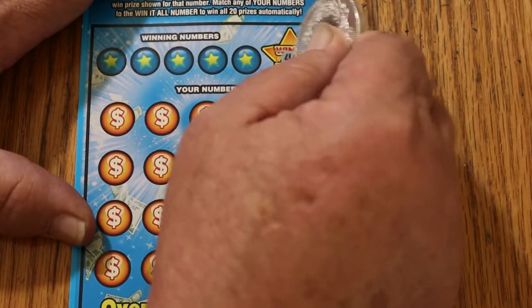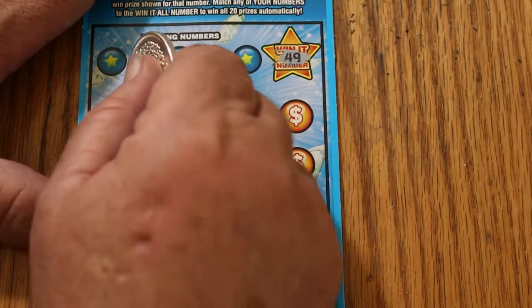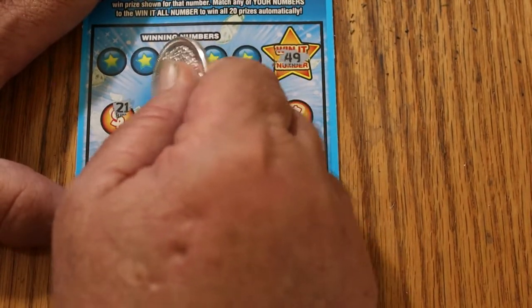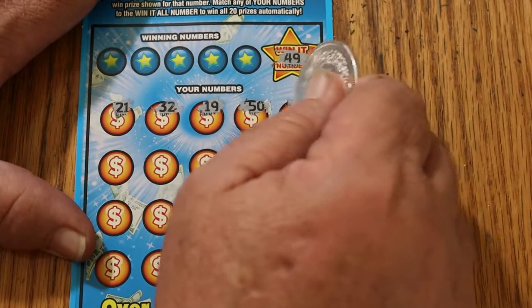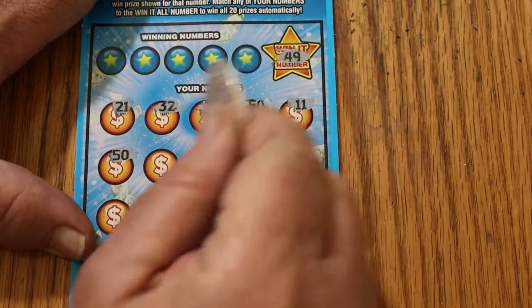Today's Win It All number on this ticket is 49. And off we go. 21, 32, 19, 50, 11. There's two 50s, so we're not going to get that.